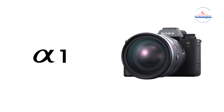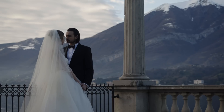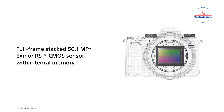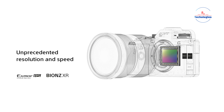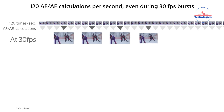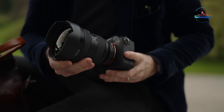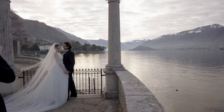The Sony A1 sets a new standard for versatility, excelling in both photography and videography. It features a state-of-the-art 50.1-megapixel XMOR-RS full-frame sensor combined with the BIONZ XR processor, enabling lightning-fast 30fps shooting with impeccable autofocus and an expansive ISO range up to 100-51200. This innovative sensor design ensures pristine image clarity and a wide dynamic range, supporting lossless compressed RAW files for flexible editing.